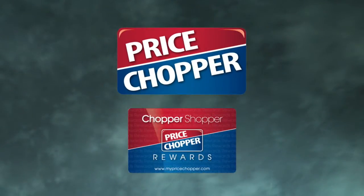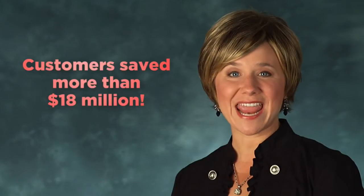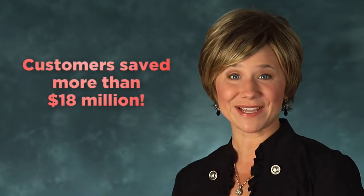Hi, I'm Jill. Price Chopper's Chopper Shopper Rewards Card helps families save money. Since 2010, more than 600,000 families have saved on gas with fuel savings from Price Chopper. And the savings at the pump have been significant, with our customers saving more than $18 million at QuikTrip.